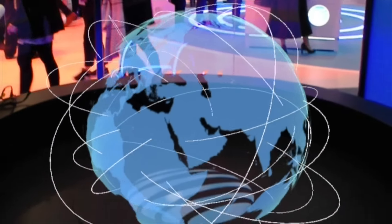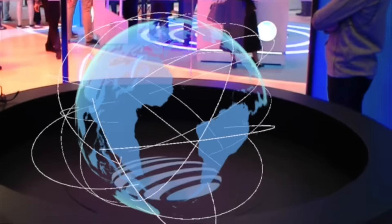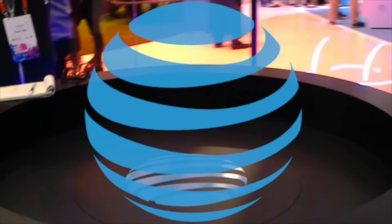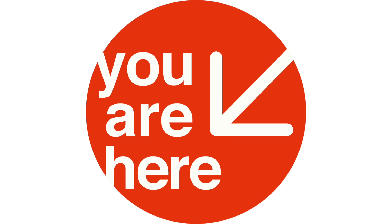As connected car and autonomous technology continues to advance and these vehicles come to market, AT&T's global network will be ready to keep them connected. That's all we have to show you today. Please remove your headset and hand it to our brand ambassador at the exit. Thank you for watching.